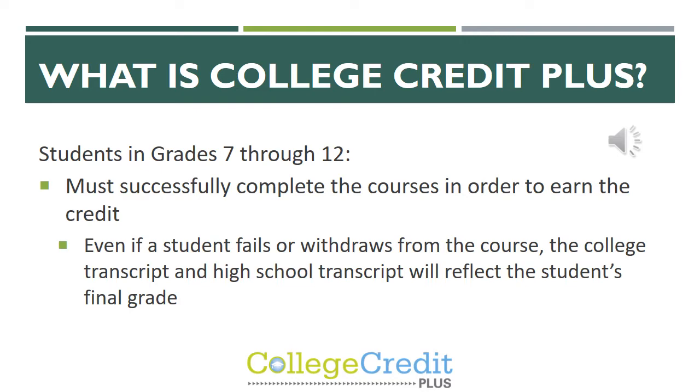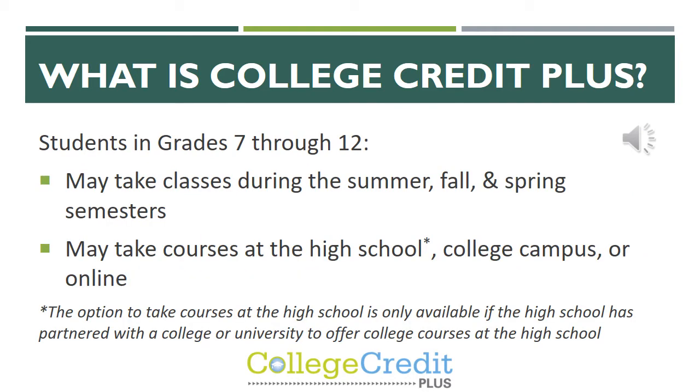In order to earn the CCP credit, the student must complete the course. Even if a student fails or withdraws from the course, the college transcript and the high school transcript will reflect the student's final grade. Students can take classes during the summer, fall, and spring semesters. They are able to take courses at the high school, college campus, or online.